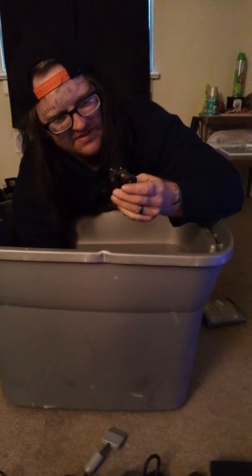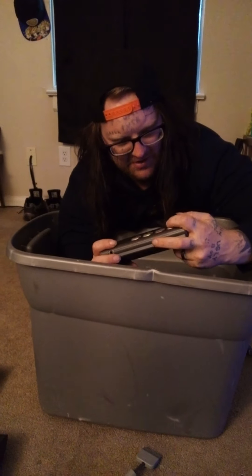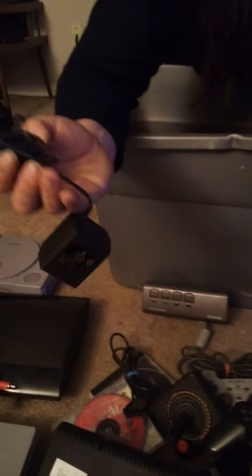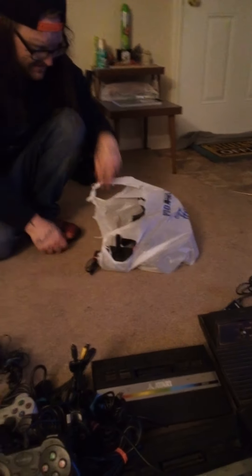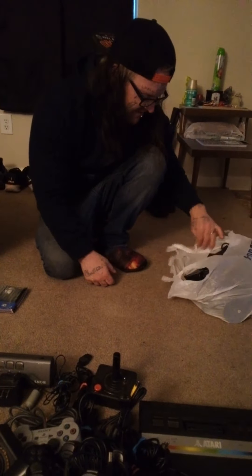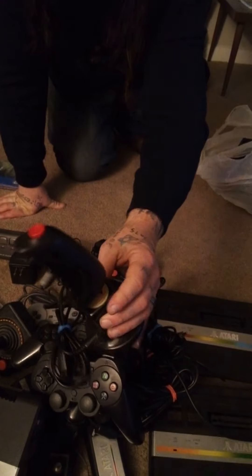Some more — I believe this is a PSP charger. Another Sony AV cable — I have no idea what that is, but it came with it. And another Atari cable. Then right here in this bag — I'll get into this in a moment — these discs. Another Atari 2600 controller, another Atari controller.